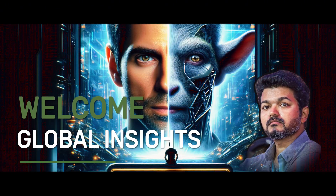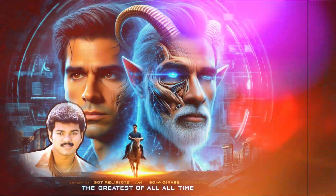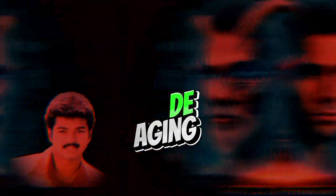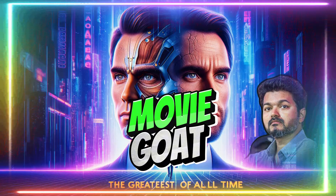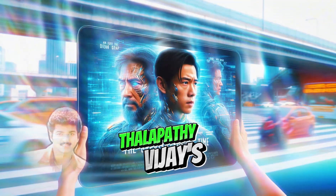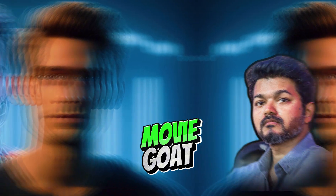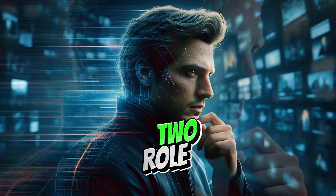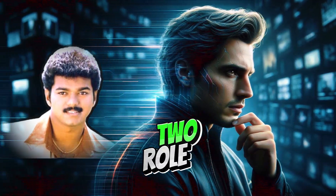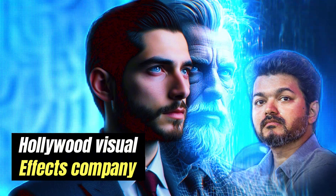Hey guys, welcome to Global Insights. Today we are going to talk about de-aging, which is used in Thalapathy Vijay's movie 'The Greatest of All Time' (GOAT). The film implemented advanced technology to make Vijay look younger for two roles, including one where he plays a 23-year-old version of himself. This special effect is being done by a Hollywood visual effects company to make it look realistic.